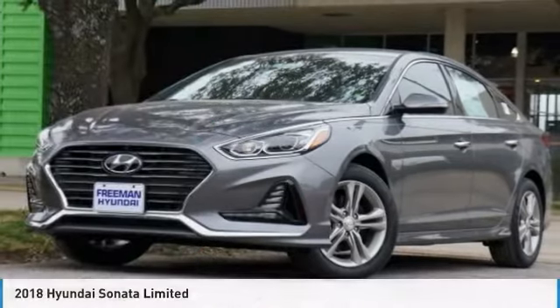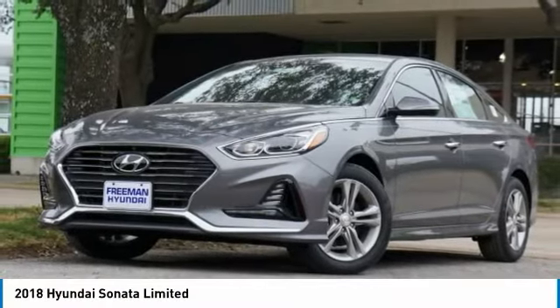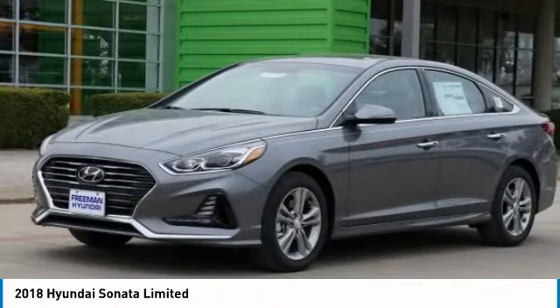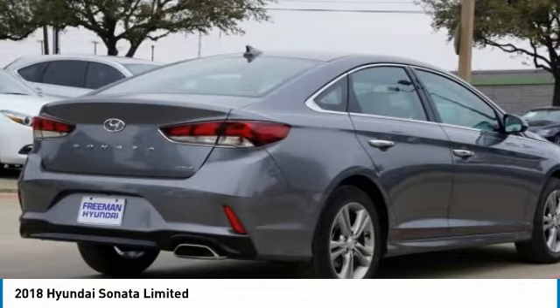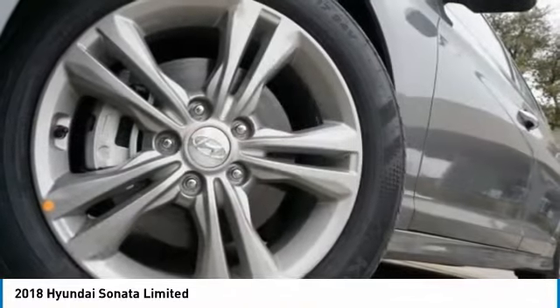Today with the 2018 Sonata. The Sonata has a long list of technologically advanced interior features and options that make driving safer, more convenient, and much more fun.